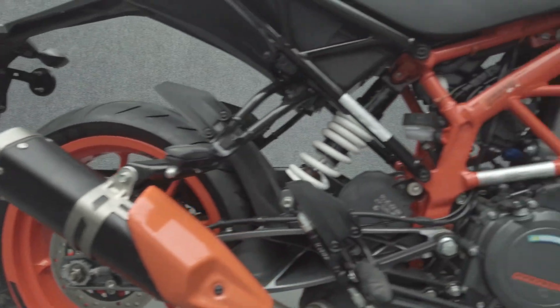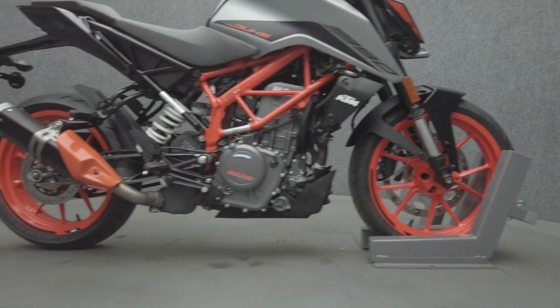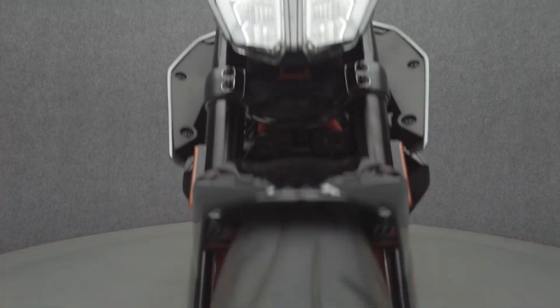The 390 Duke is nimble and punches above its weight class with its potent power and agility. Powered by a 373cc engine, the Duke puts 43 horsepower and 27 foot-pounds of torque through a six-speed transmission. It has a 32.7-inch seat height and weighs in at 328 pounds.